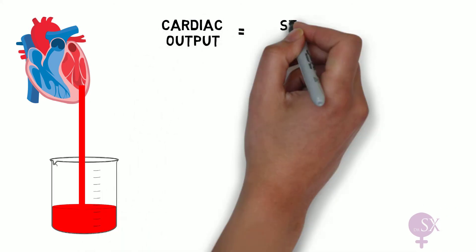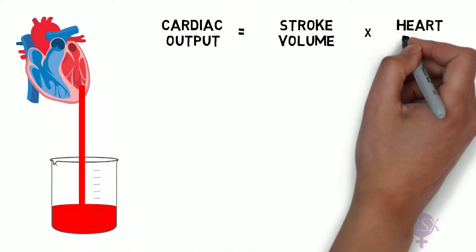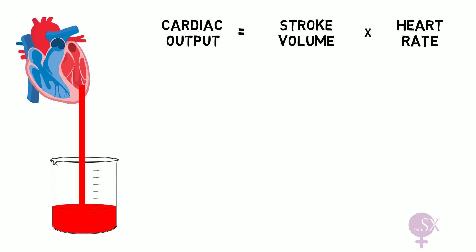So here we have an equation which we learned in our preclinical years: cardiac output equals stroke volume times heart rate. In pregnancy, our cardiac output — the amount of blood being pumped by the heart every minute — increases by around 40 percent, from 4.5 liters per minute to 6 liters per minute.